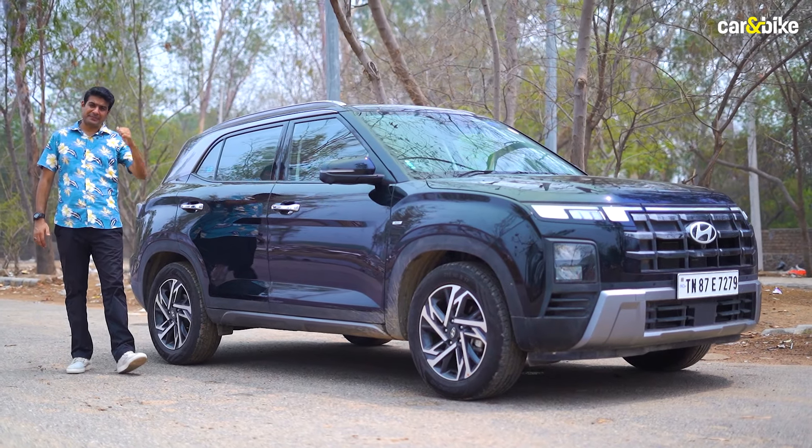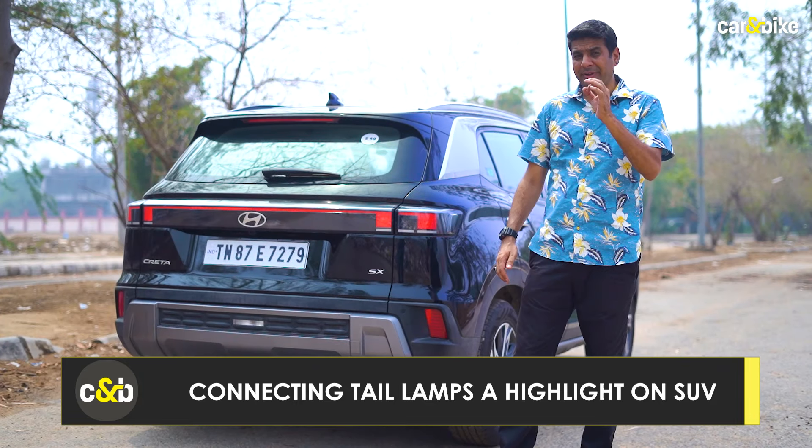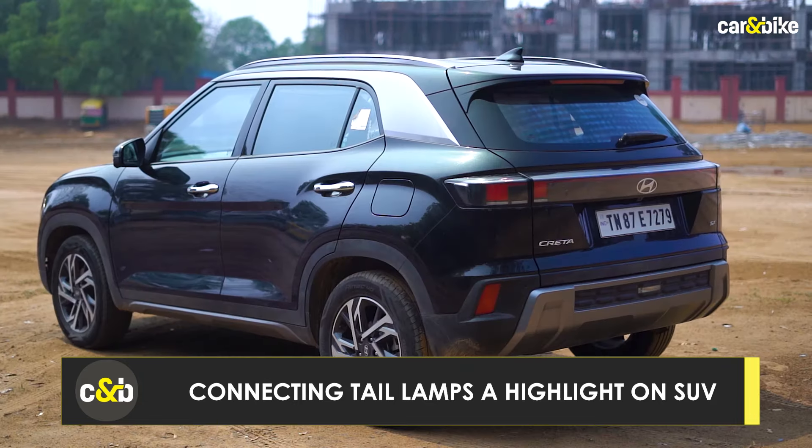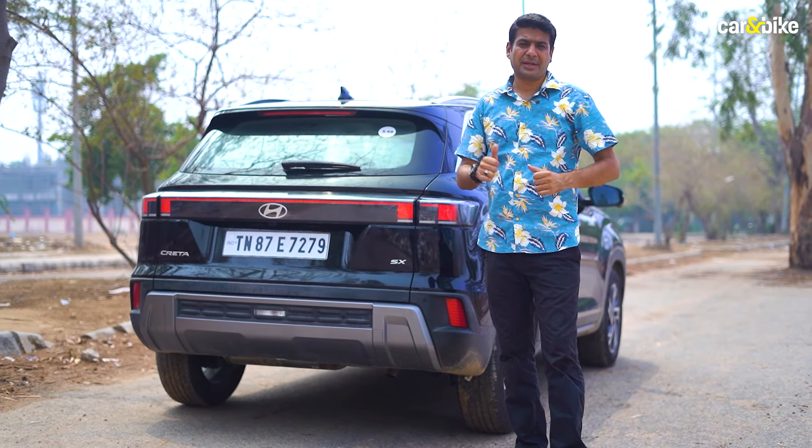My favourite bit is behind the car — these lovely looking connecting tail lamps. They look very nice, especially in the dark, and they really make the Creta stand out despite the fact that this car sells in huge numbers.